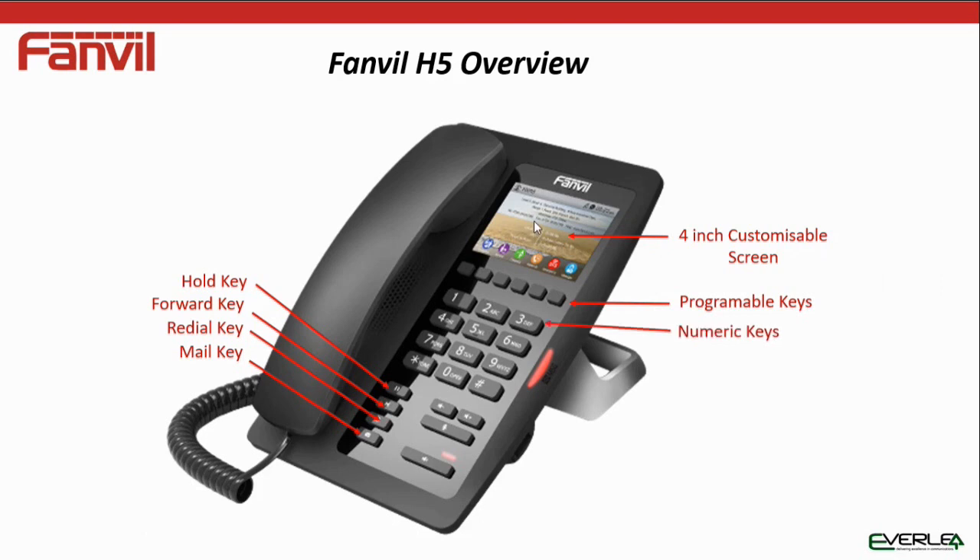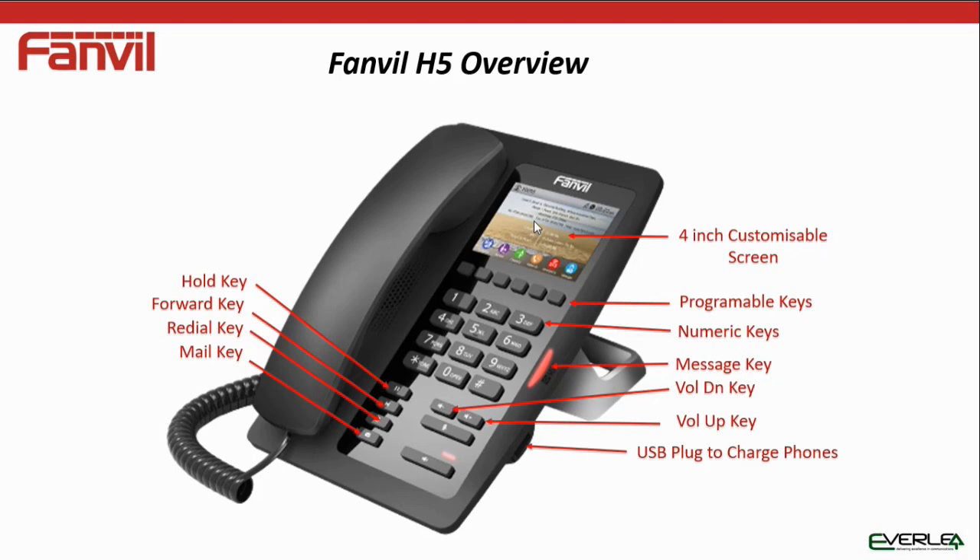We've got our numeric keys, a message key, volume down, volume up for the handset and ringing, a USB plug for charging phones, a mute key, and a speaker key for using the speaker function.